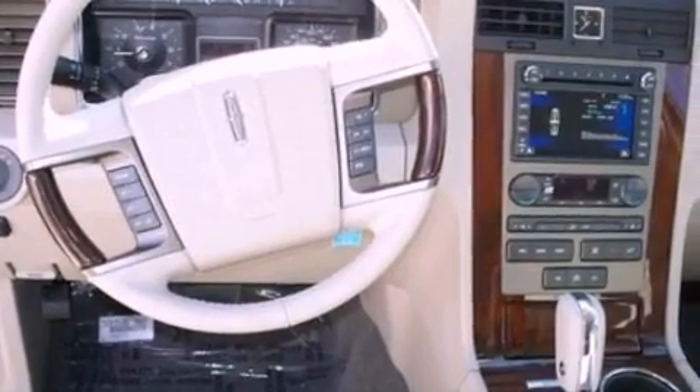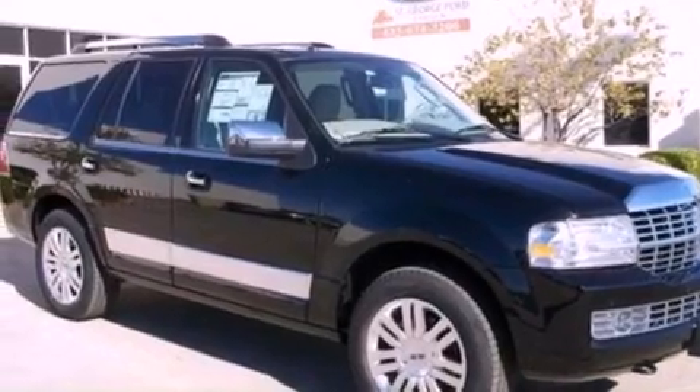Additional features include a power rear lift tailgate, and power adjustable gas and brake pedals that enable you to change their height and distance to fit your body, rather than you fitting to their positions.